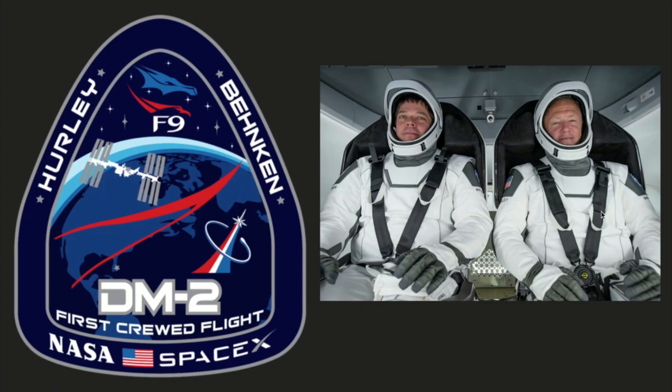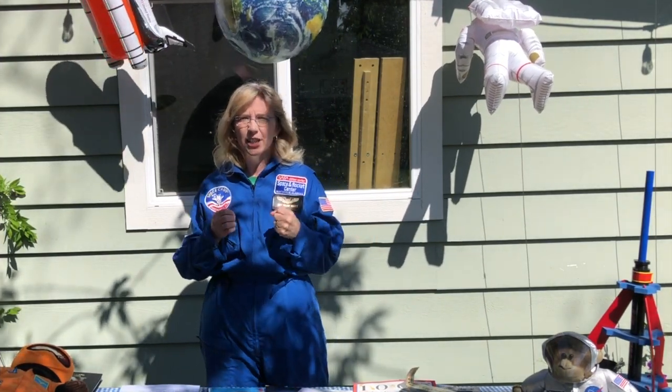The second mission is to commercialize space travel for private citizens like you and I to orbit Earth — I personally can't wait for that day. Today, however, let's come back to Earth and take a look at something that you can create at home.